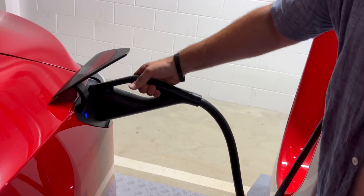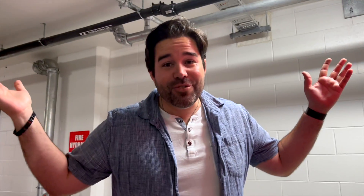Press the button, pull it out, hang it up — done. That's supercharging.